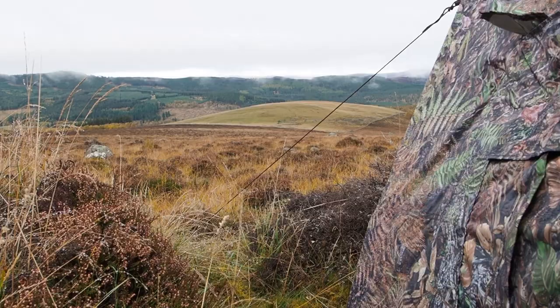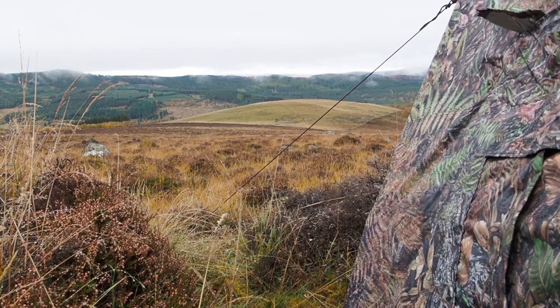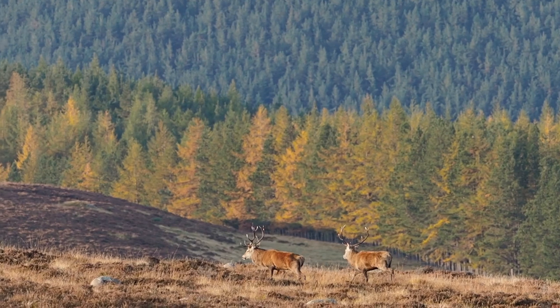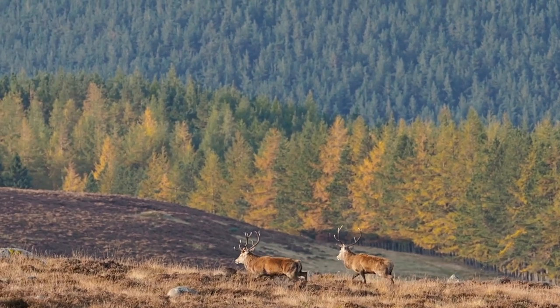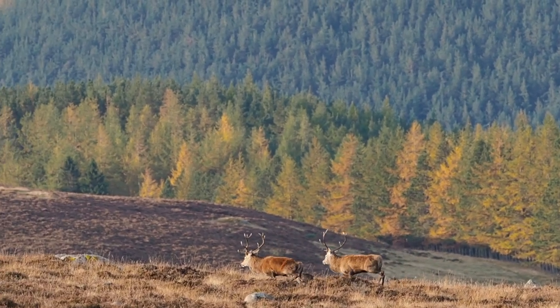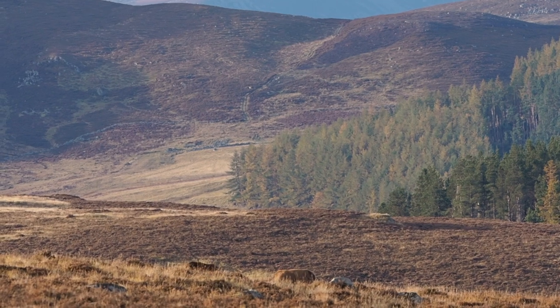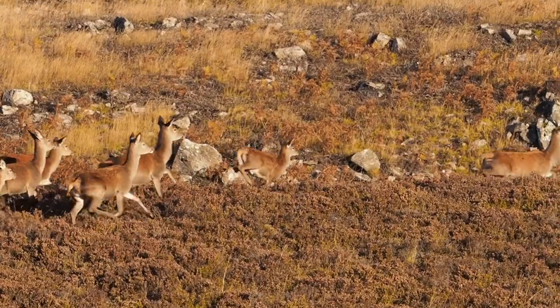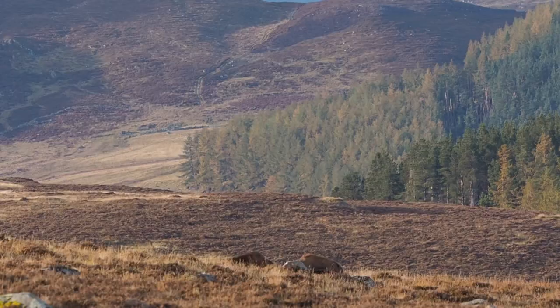Sometimes a contender will be evenly matched with the alpha stag, and they will end up locking horns and fighting until one of them backs down. One has a lot to win and the other has a lot to lose.